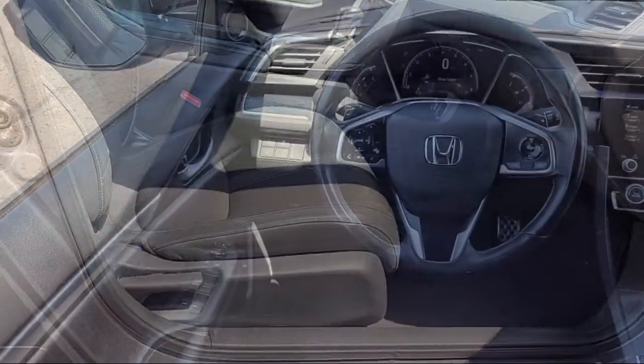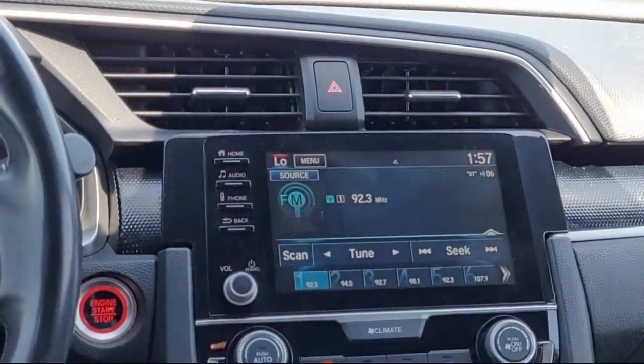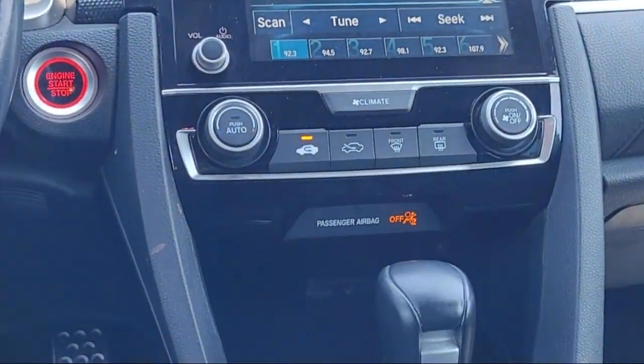Auto High Beam Headlamp Control, Alloy Wheels, Steering Wheel Controls, 8-Speaker Audio System, and has less than 80,000 miles on the odometer.